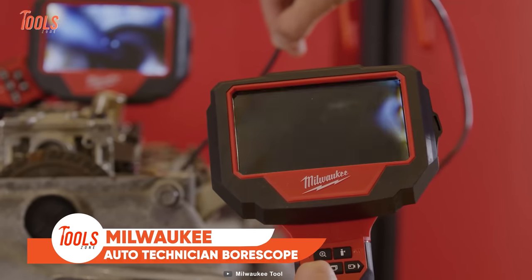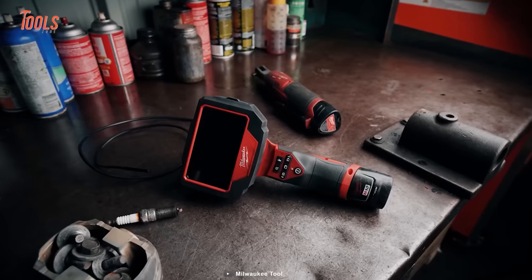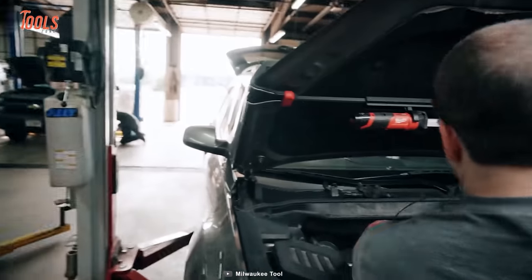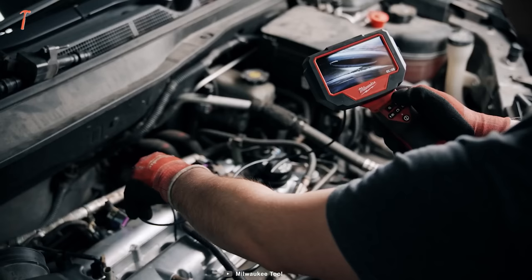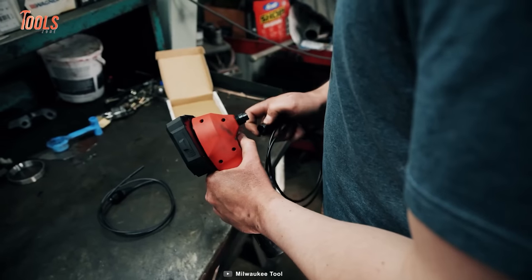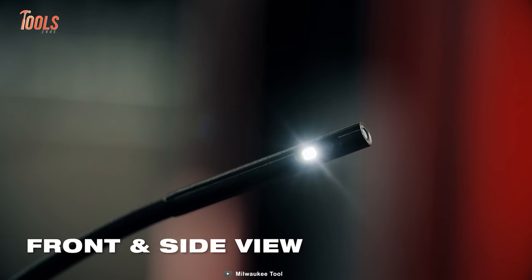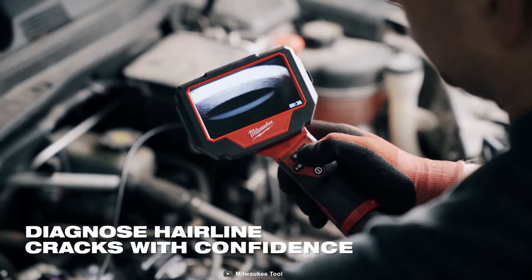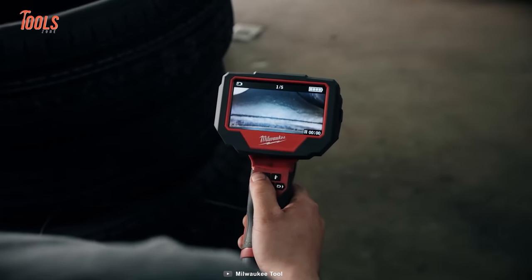Automotive diagnostics becomes child's play when you have the Milwaukee M12 Auto Technician Borescope in your hand. This tool comes with its 5mm axis and crystal-clear diagnosis, so you can effortlessly navigate the intricate landscapes of passenger, light truck, and diesel applications. Fueled by the power of M12, it becomes an integral part of your toolkit. Its 5mm camera head is accompanied by a rigid 3-cable, helping you effortlessly infiltrate the tightest corners, revealing secrets hidden in glow plug holes and fuel injector ports.